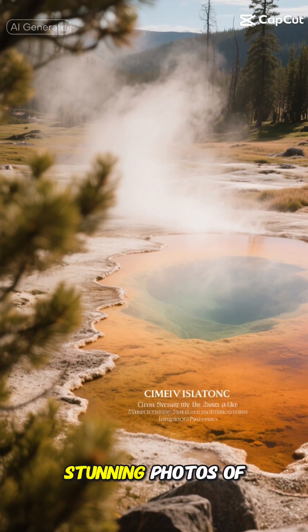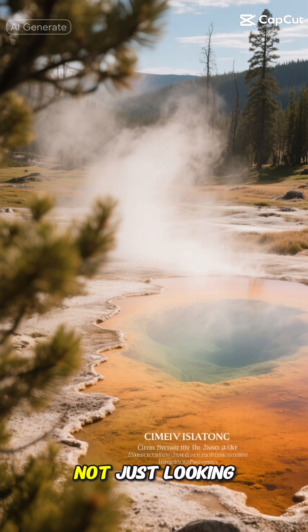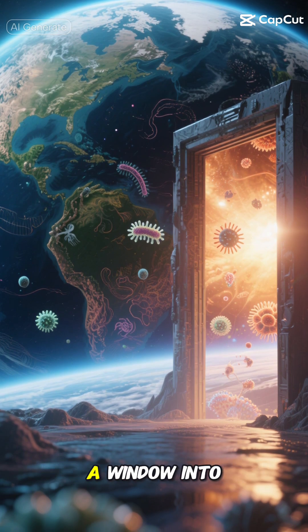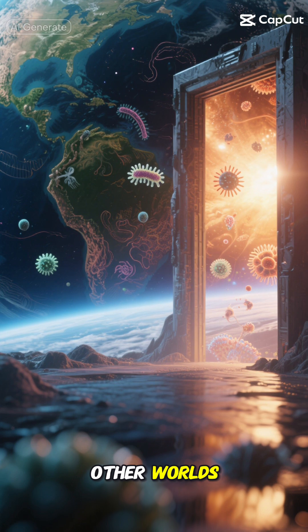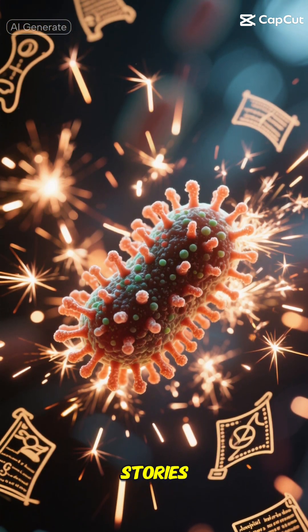So next time you see those stunning photos of Yellowstone's colorful hot springs, remember — you're not just looking at pretty pools of water. You're witnessing living history, a window into Earth's past, and maybe even a glimpse of what life might look like on other worlds. Pretty amazing how some of the smallest creatures on Earth can tell us such big stories, right?